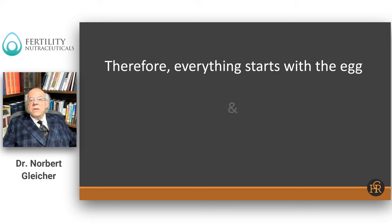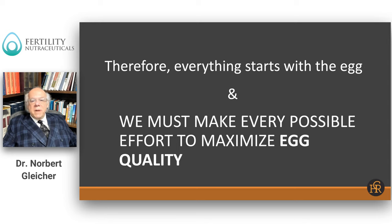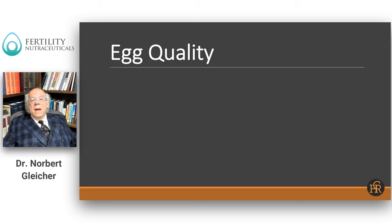Everything really starts with the egg, and we must make every possible effort to maximize egg quality. This is what I personally consider one of the big changes — one could almost call it a revolution — that has taken place over the last 20 years. For the longest time, we used to believe that an egg is an egg and there's very little we can do about affecting its quality. As we've learned more, it has become apparent that there are many things we can do to get better eggs — we can affect egg quality.